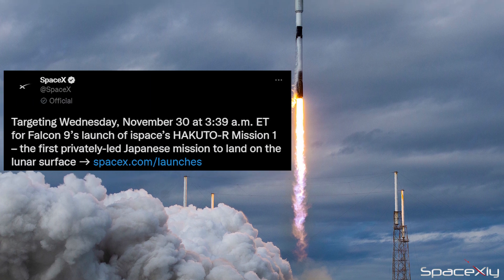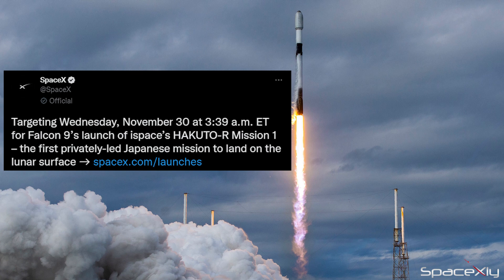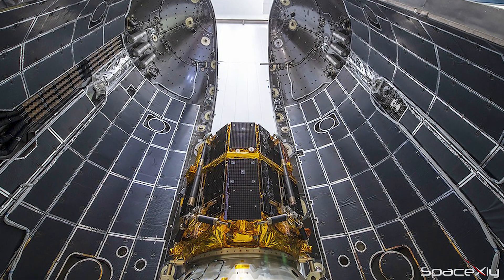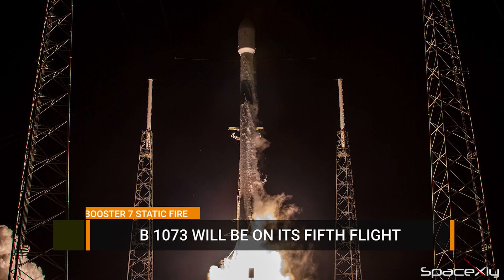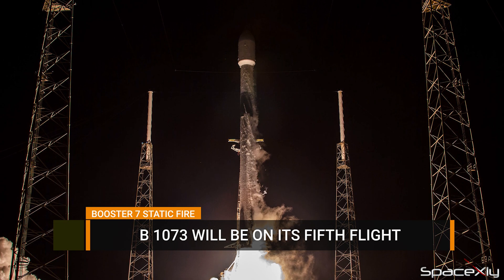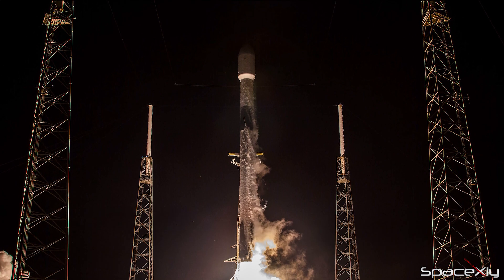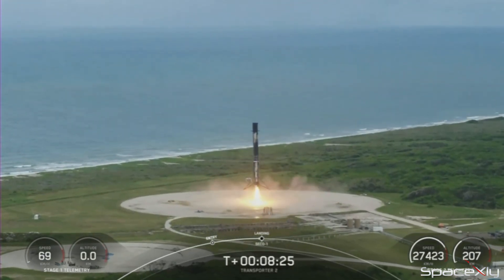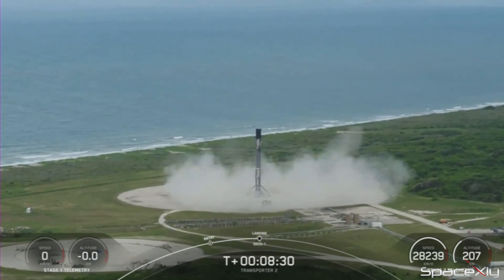SpaceX is now targeting tomorrow at 3:39 AM EST for the launch of iSpace's Hakuto R Mission 1. The lunar lander has already been encapsulated inside the fairing. The Falcon 9 first stage booster for this mission, B1073, will be on its fifth flight and will lift off from SLC-40 at Cape Canaveral Space Force Station in Florida. After stage separation, the booster will attempt to land on Landing Zone 1 instead of a drone ship. The weather is looking great and teams are tracking with no issues for the launch.